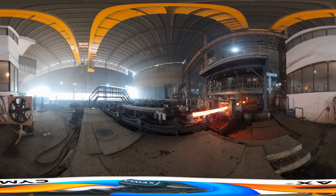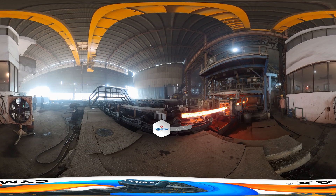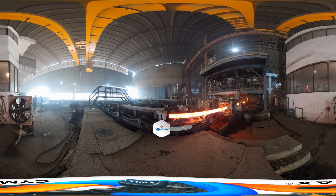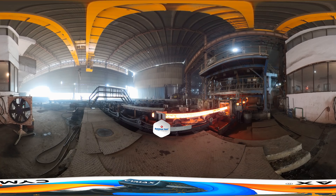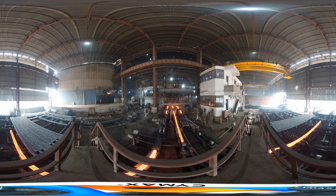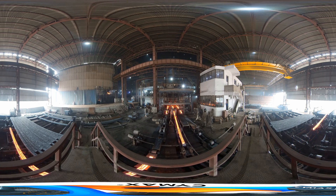The fully automated continuous casting machine ensures quality billets of uniform size and length. Each billet is 6 meters in length and 110 mm by 110 mm in size. The automated steel rolling mill, a fully automated technology, provides a higher level of uniformity and quality to Radha TMT bars.